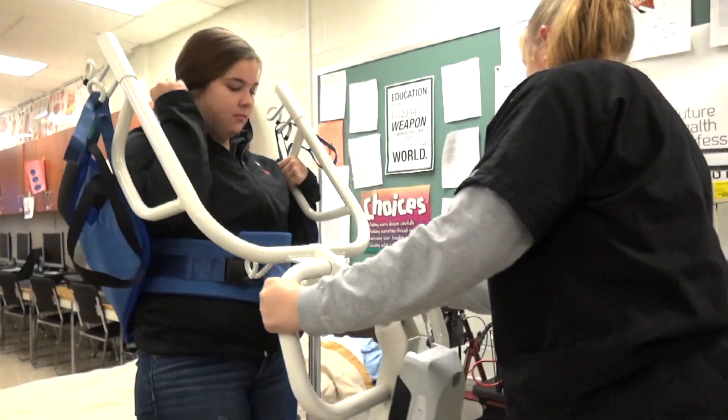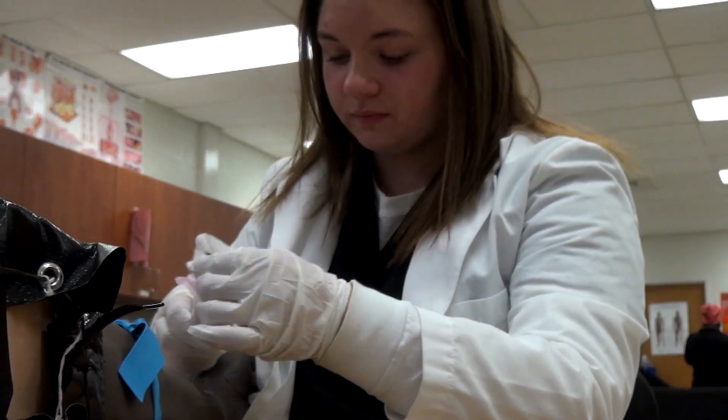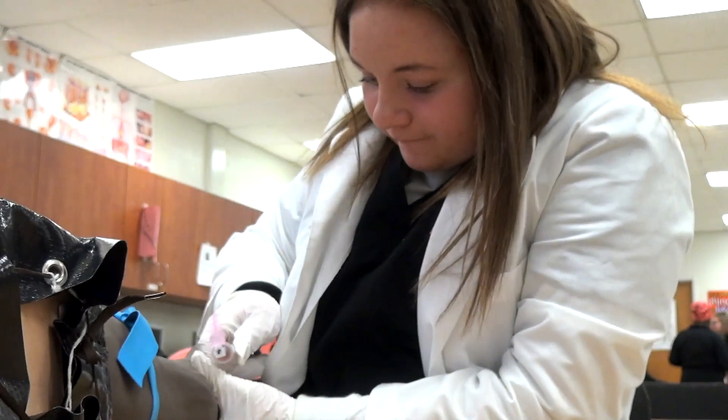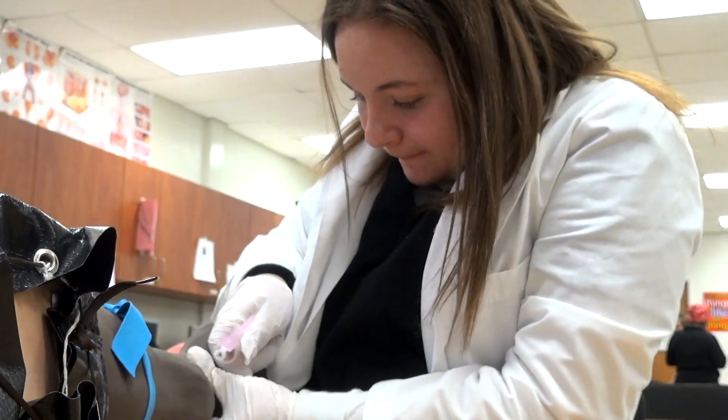I want to get my BSN and go to college to become a nurse practitioner. On my way to doing that, I want to be able to use my phlebotomy license to earn money while I'm in college.